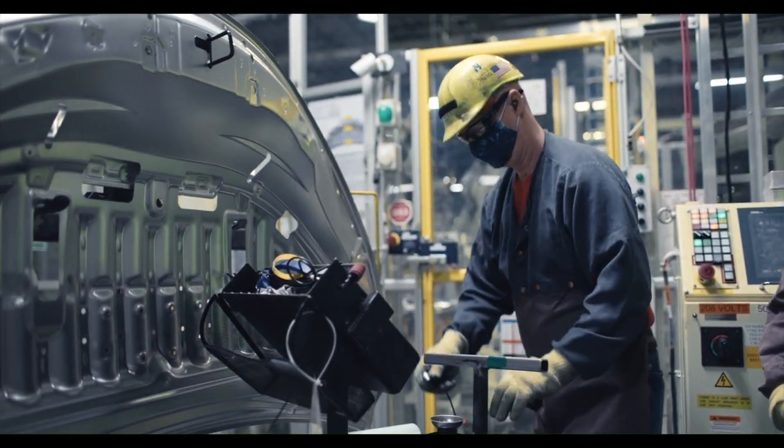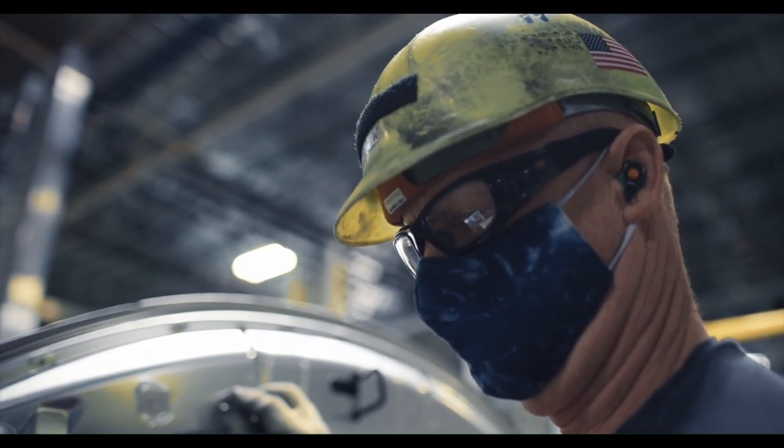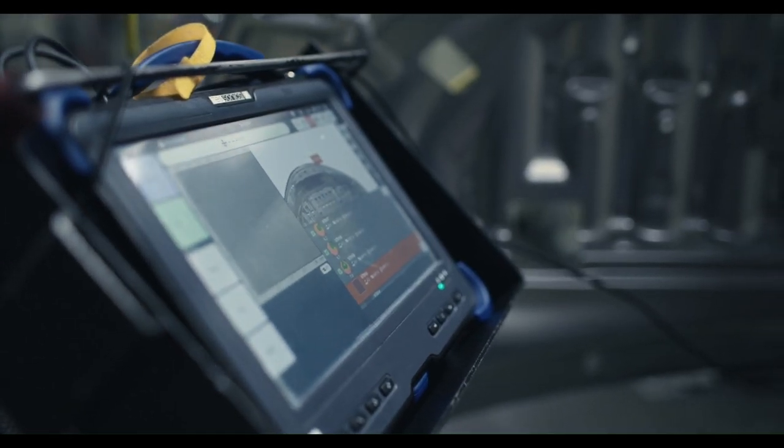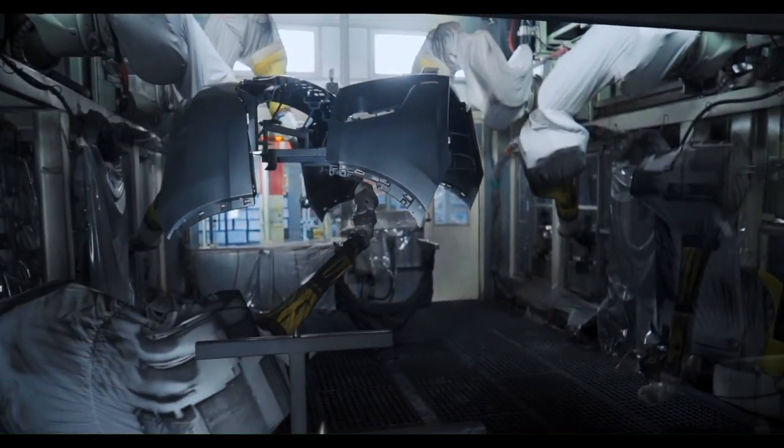We actually confirm the weld quality with an ultrasound machine. It allows us to look at the inside of the weld, and technicians can judge from that picture if it's a good quality weld. The level of innovation in this project is nothing short of incredible.